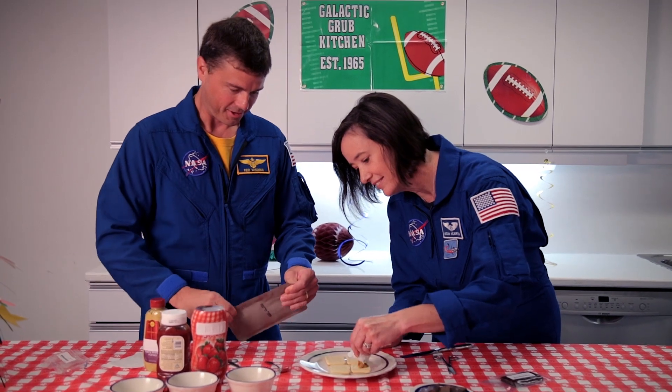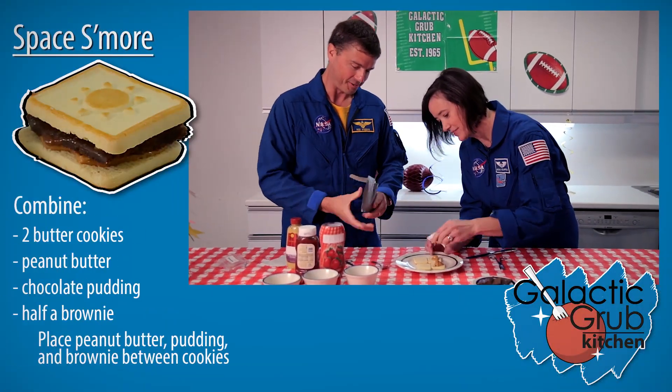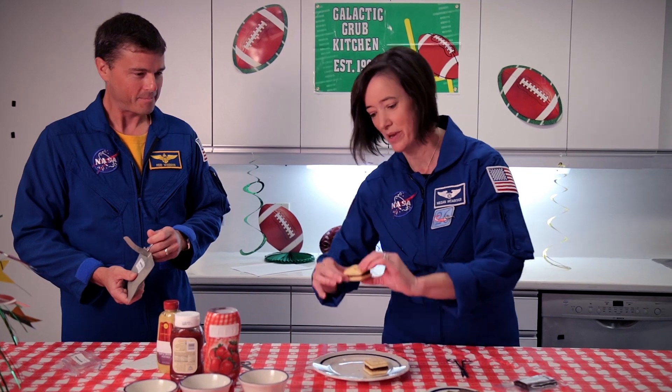I'll open up the pouch of chocolate pudding. It's a space s'more. So you've seen some of the foods that we've made here in the Food Lab. Tell us some of the fun and exciting foods that you would come up with on your journey to Mars.